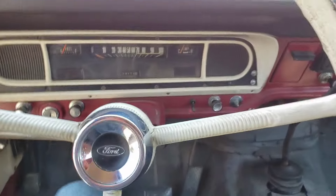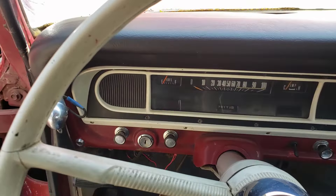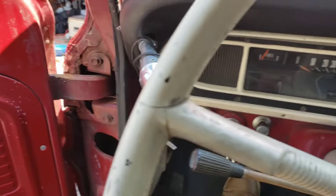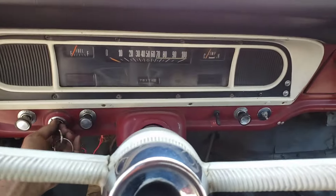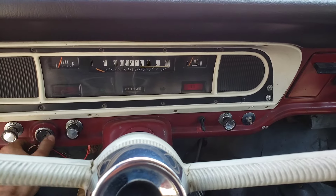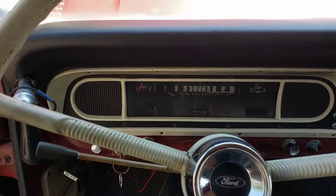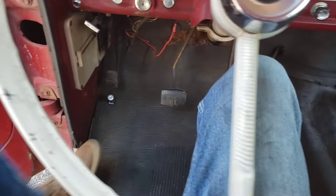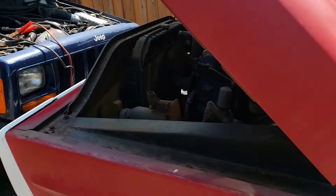All I want is for it to turn over. I'm not looking to start it, I just want it to turn over. Let's put it in neutral. It turns over! That's awesome. We're good. That is all I needed to hear. The starter works.